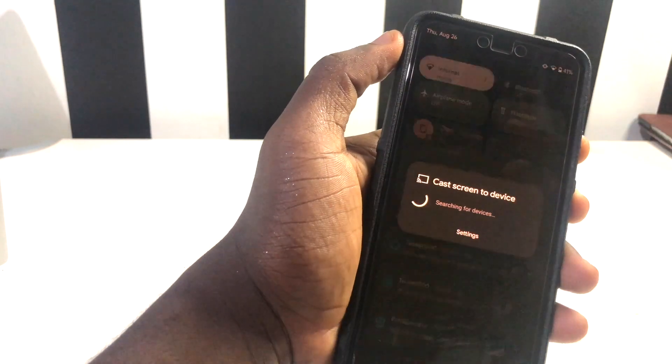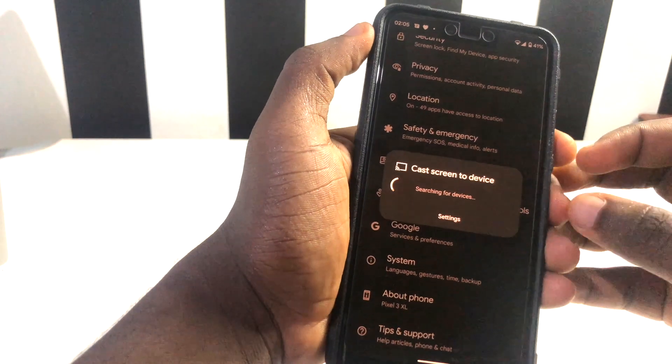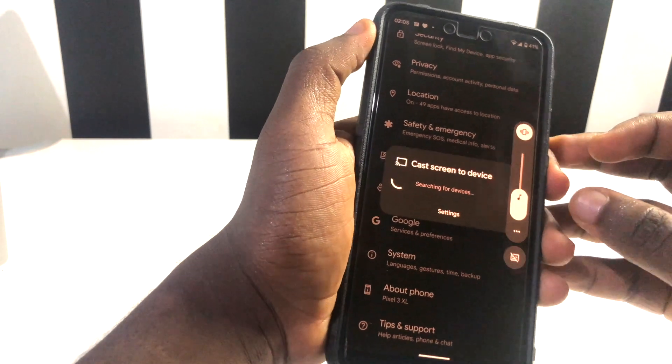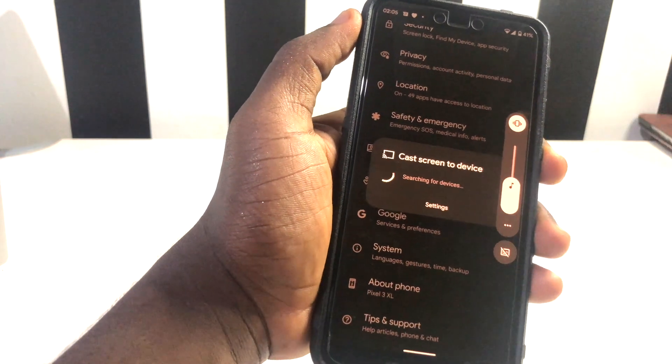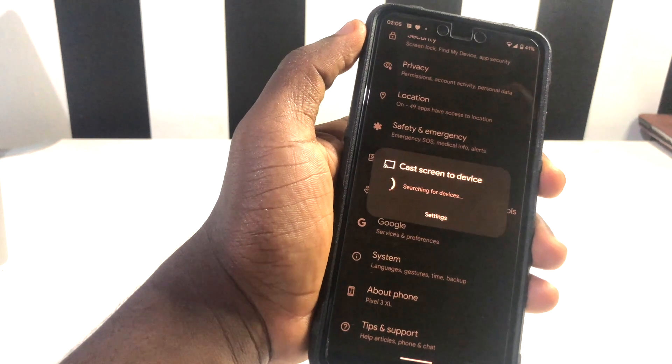There was another problem: when using Cast, you would not get your volume keys working while trying to cast on Android 12 Beta 4. In Beta 4.1, this problem has been sorted too, so if you had that problem it's now fixed.